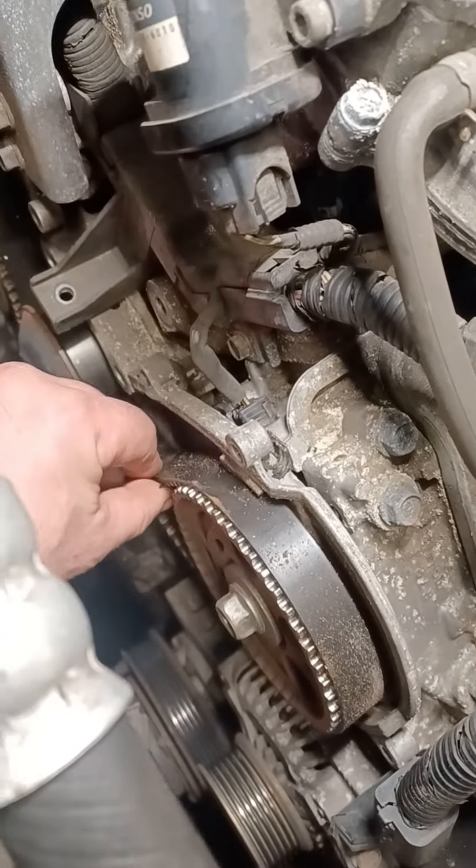Here is the MDX — 2012 MDX — with that horrible noise. That's what it was. It was very close to disaster.